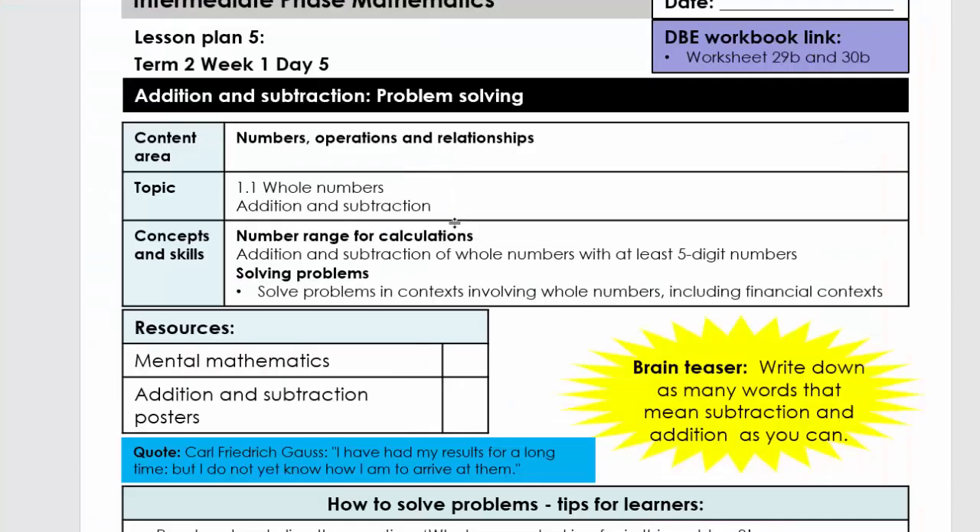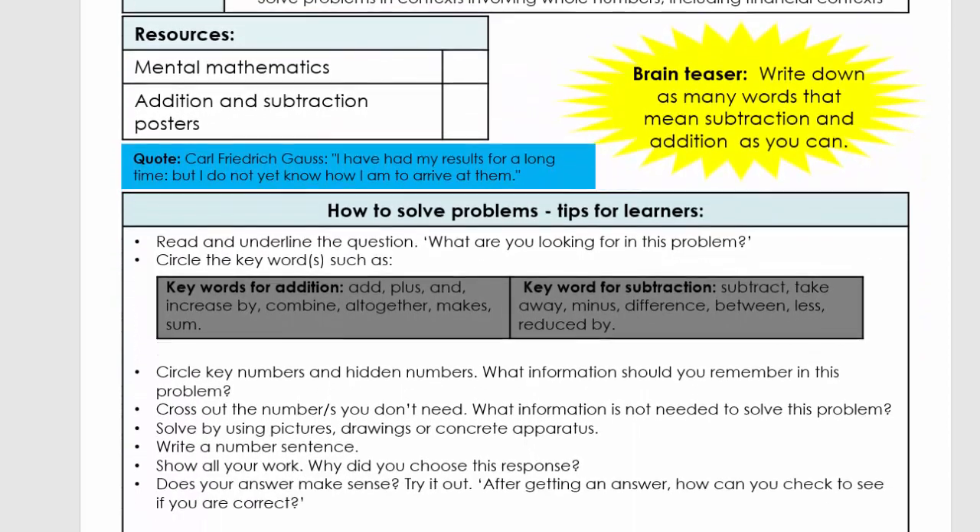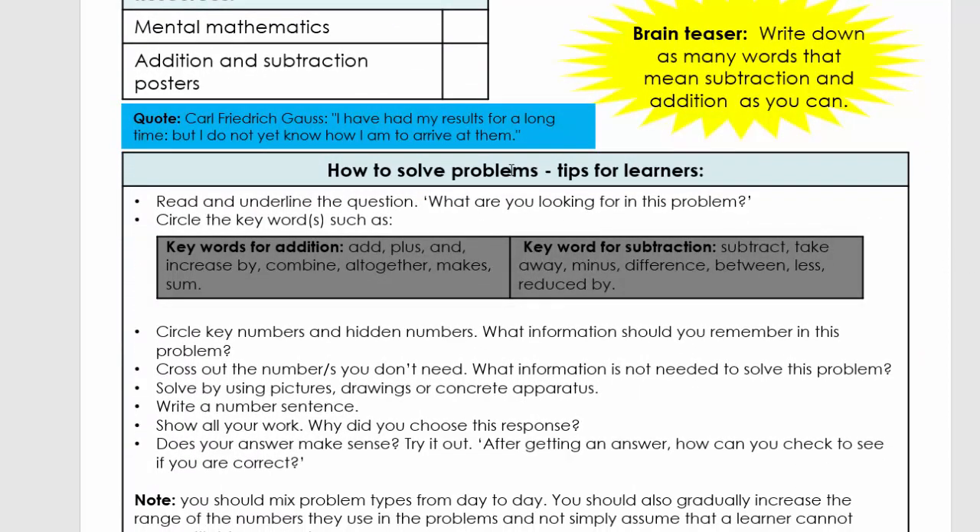I'm going to go back. This is your CAPS link. Then again, your resources and tips. Please go through this — pause the video, go through that, and read it.